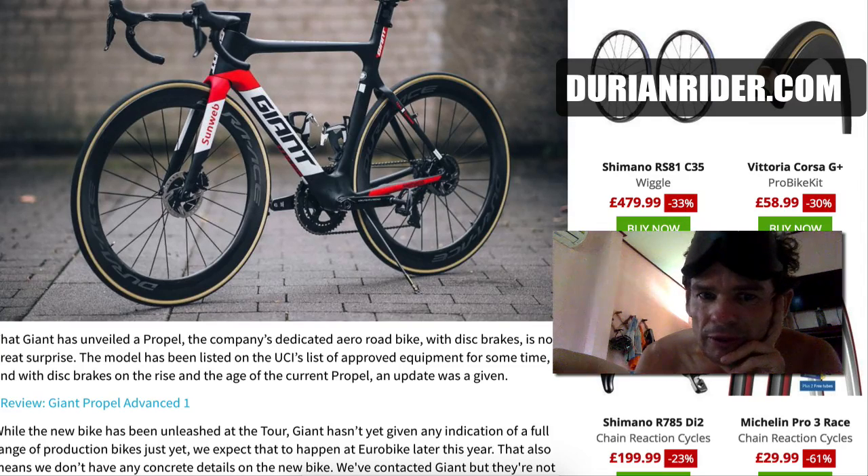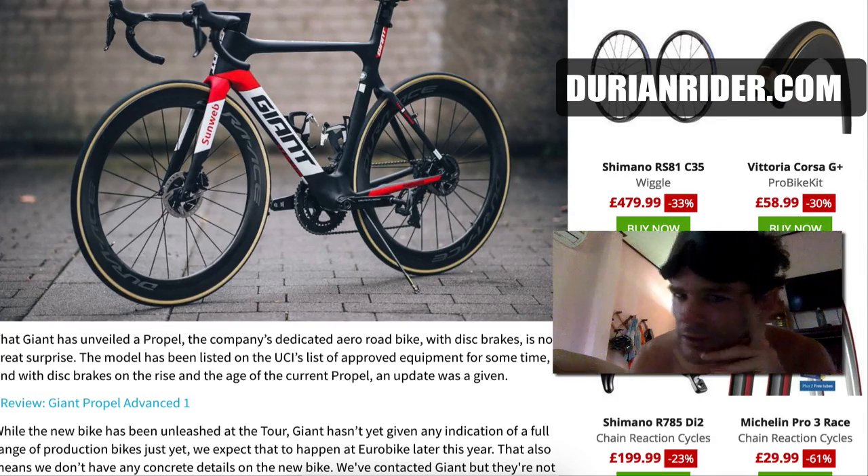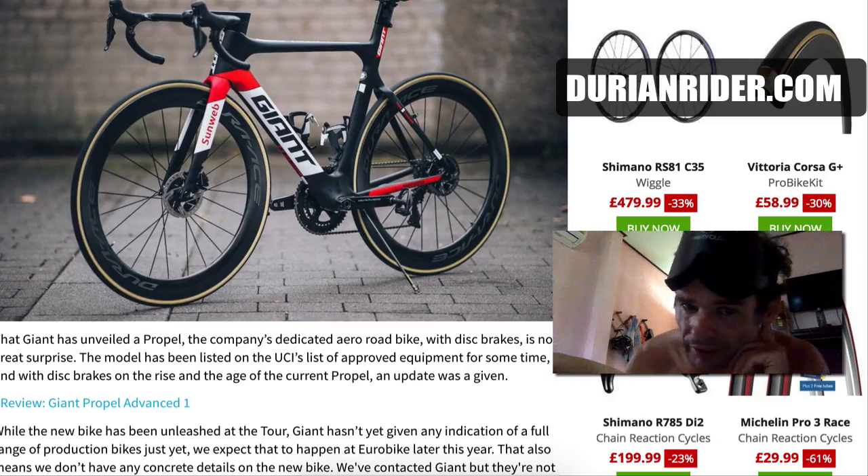If you live in the flatlands, the Propel's a nice bike — you can do a lot of fast rides, bunch rides. The Propel's probably the bike for you: crit riding, time trials — it's the aero design bike.